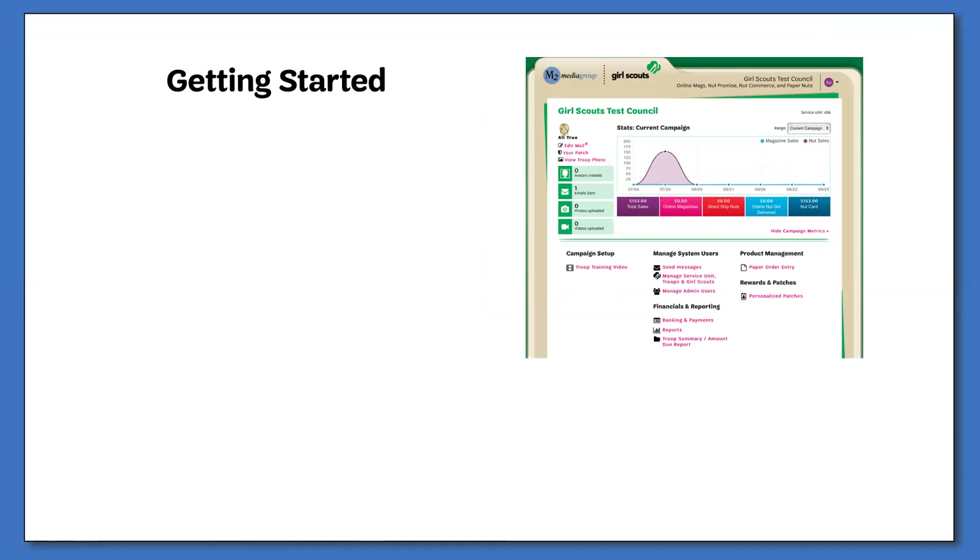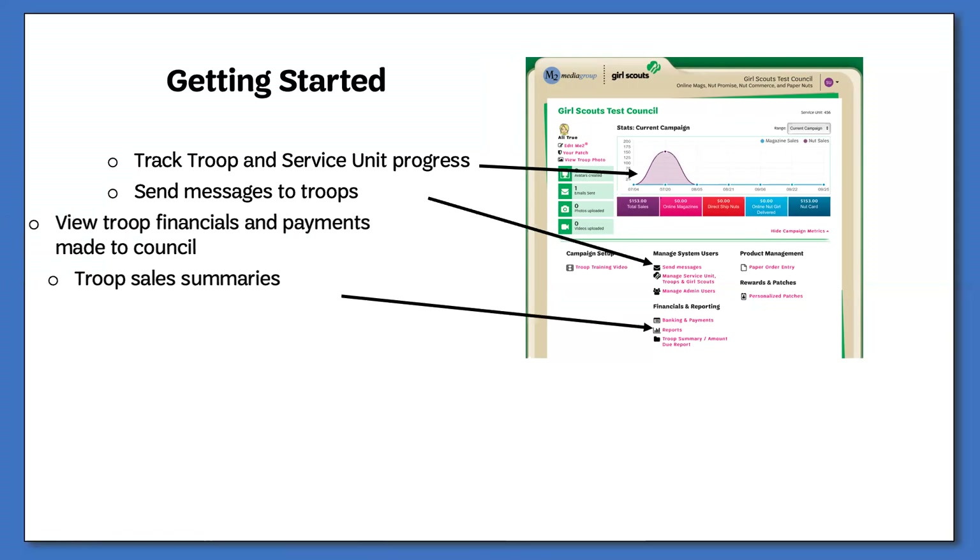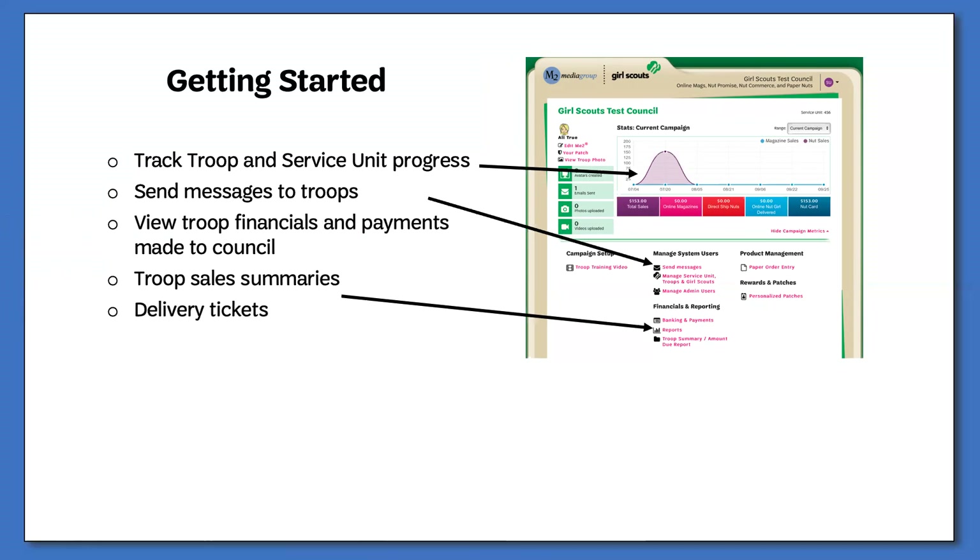From your service unit volunteer dashboard, you can track the progress of the troops within your service unit during the course of the program, send messages to your volunteers to remind them of important dates and information, and view and print various reports including sales summaries, financials, and delivery tickets. If you will be serving in multiple roles during the program, you will be able to access the different dashboards by clicking on the arrow in the top corner of your screen and selecting the appropriate role.